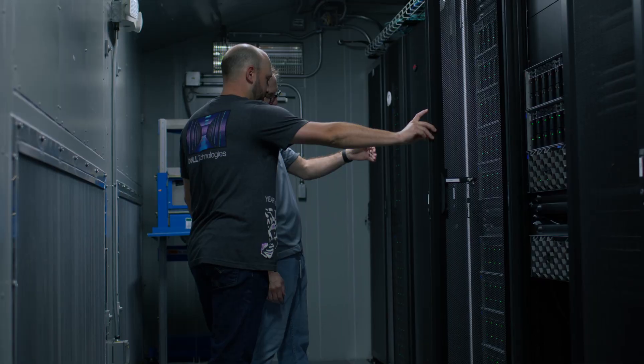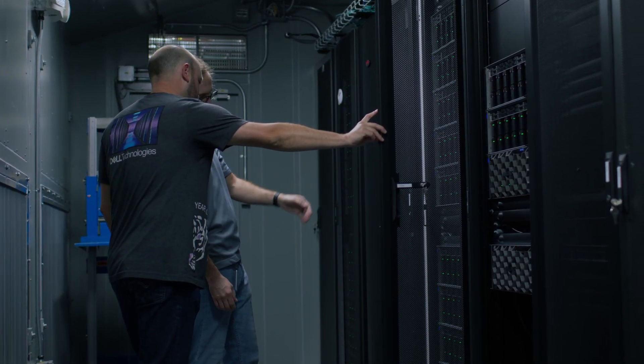With Dell, you're working with one team. Your team is not having to pull together from various different suppliers and different solutions and make sure that solution works. Dell does that for you.